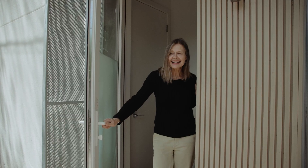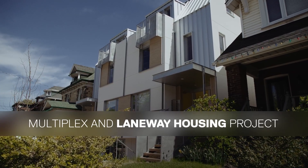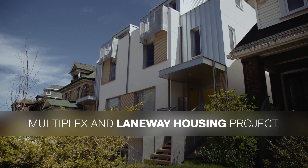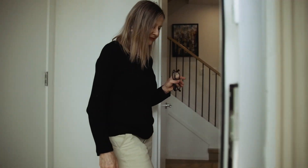Hi, I'm Cheryl Atkinson. This is my project, a laneway house and missing middle development in East Toronto. I'd love to have you come in and have a look. I'm an architect and I'm a teacher at TMU.